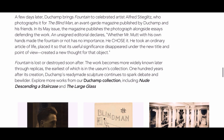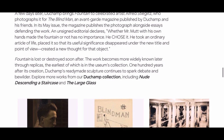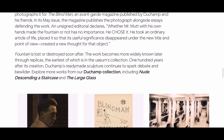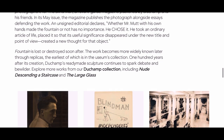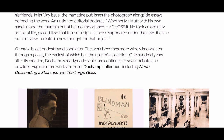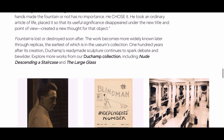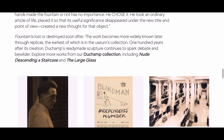And he had this quote: 'Whether Mr. Mutt with his own hands made the fountain or not has no importance. He chose it. He took an ordinary article of life, placed it so that its useful significance disappeared under the new title and point of view, created a new thought for that object.' From that point forward, it kind of turned the art world upside down on its head.